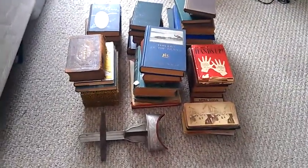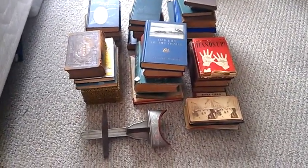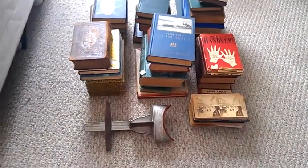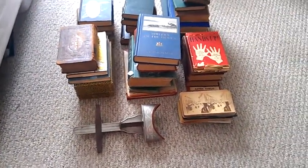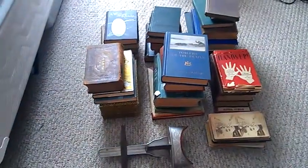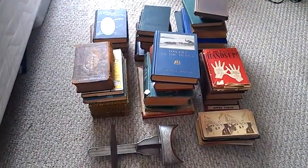Hello, everybody. I went to an estate sale yesterday, but we didn't get back late. I actually just woke up. It's four in the afternoon. I don't usually sleep that long. I must have been tired.